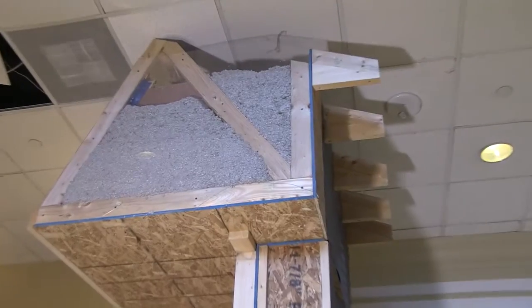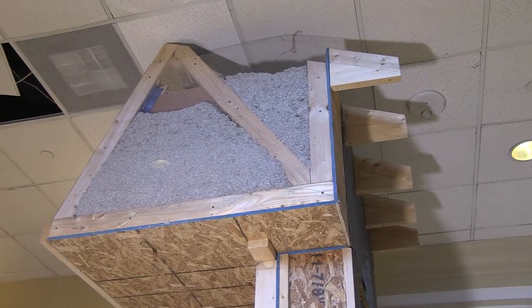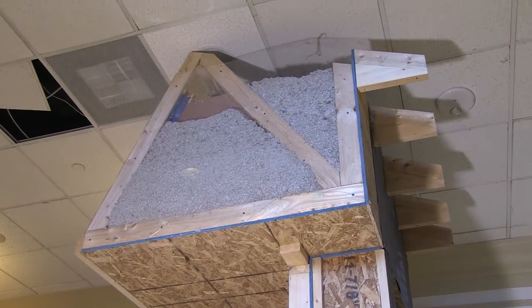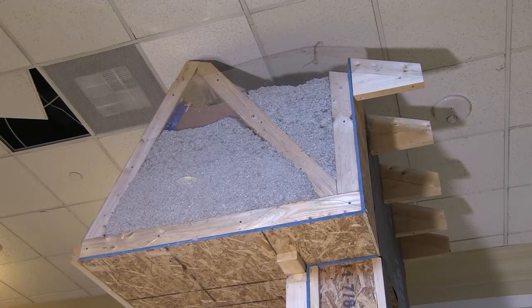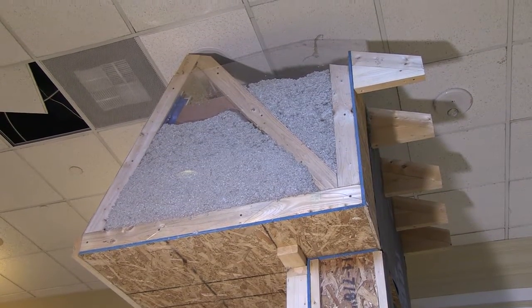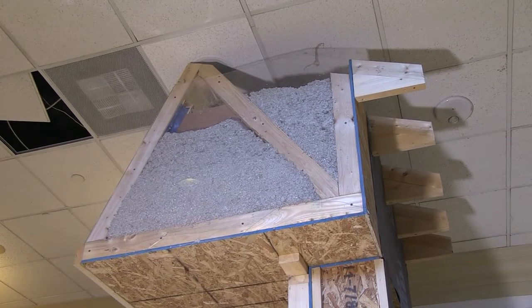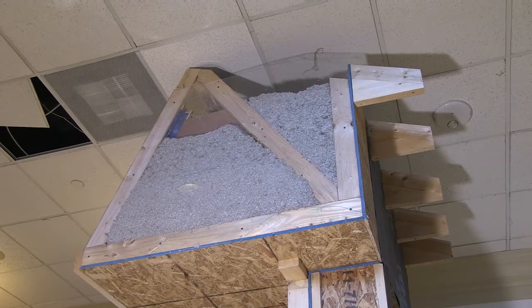This is a raised heel truss, and as you can see where it hits the top of the wall, there's still about two feet of insulation that can be filled into that cavity. Normally when a standard truss hits the top of the wall you'd have just a 2x4, so there'd be almost no insulation — maybe two inches. But with this you're actually getting two feet of insulation above that top plate, which is the top of the wall where the ceiling starts.